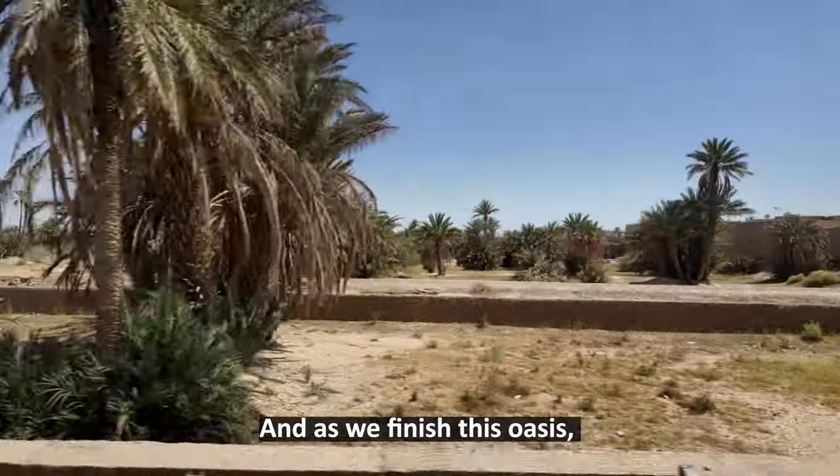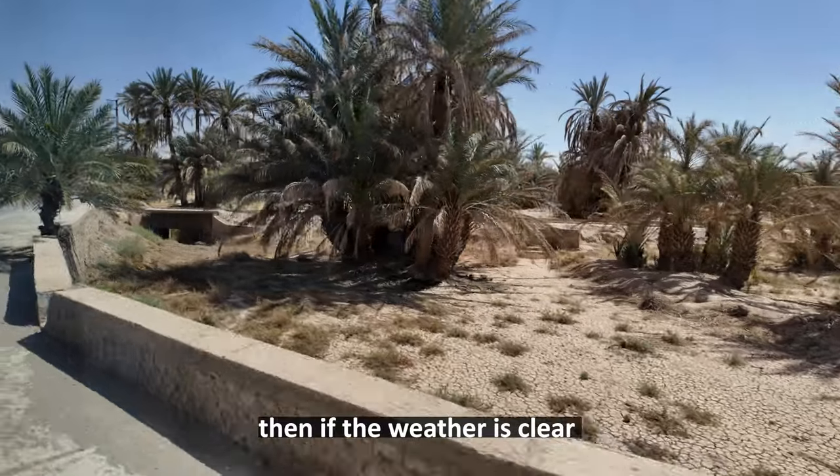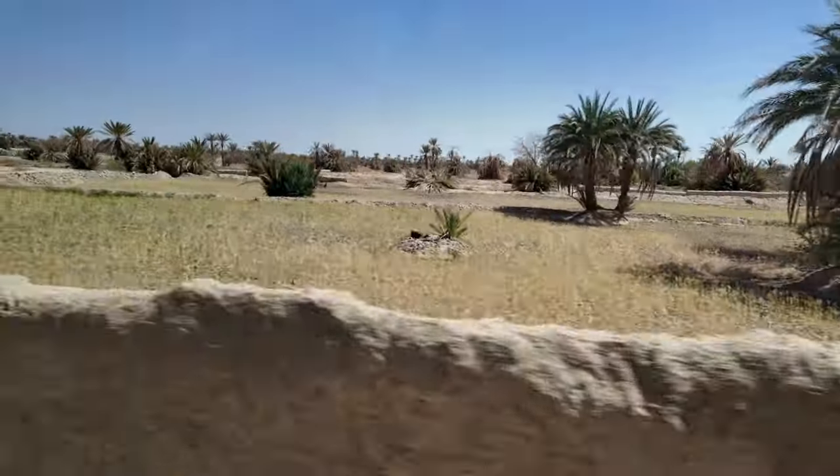As we finish crossing this oasis, if the weather is clear, in the distance we will be able to see the golden sand dunes.